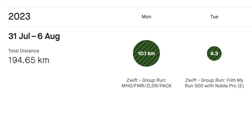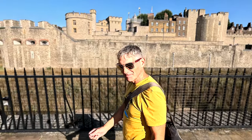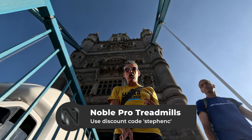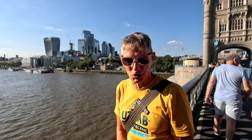No running on Monday morning. The week started on Monday evening with 10k, low heart rate, no elevation, nice and flat on Zwift on the treadmill. On Tuesday morning we were back on the treadmill for the Film My Run 500 — 500 metres of climbing — setting the treadmill at 12%. Monday and Tuesday were relatively easy running, low heart rate, nothing too special.